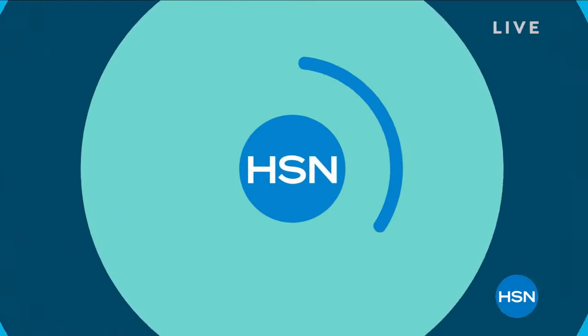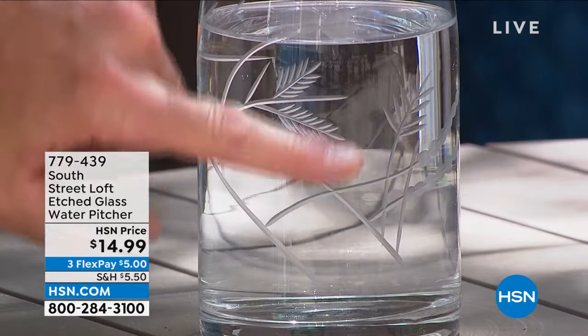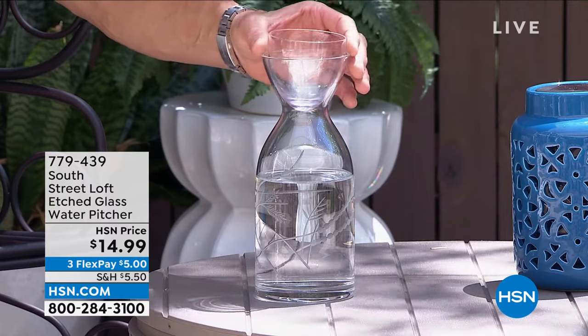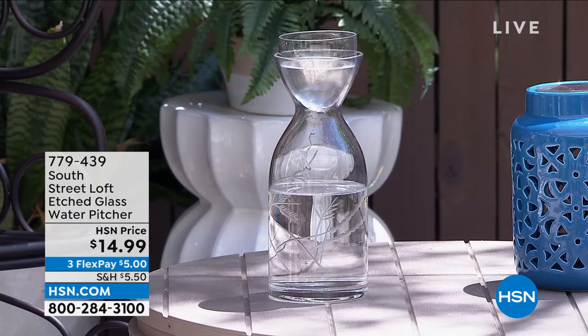Here's Guy with a quick buy from South Street Loft — a floral etched decanter or pitcher. It's heavy gauge glass with a beautiful etching on the front. You could fill it with water, iced tea, lemonade, or rosé. The top is actually a little cup so you can pour yourself a glass and when done, put it right back on top to keep bugs out. A great item to elevate any get-together.